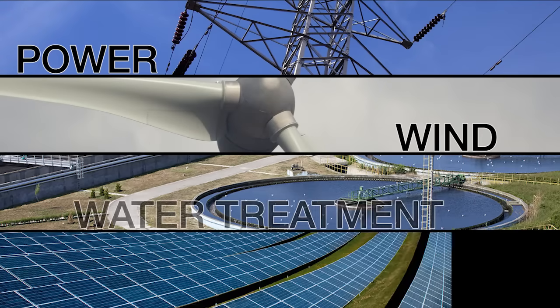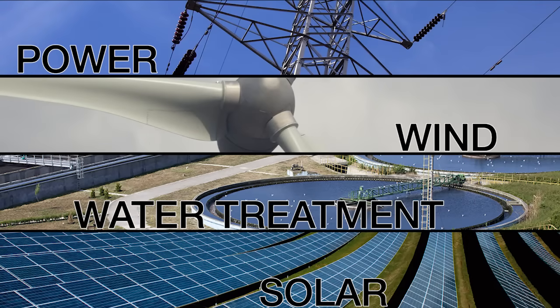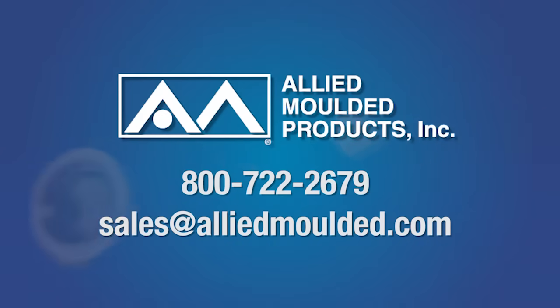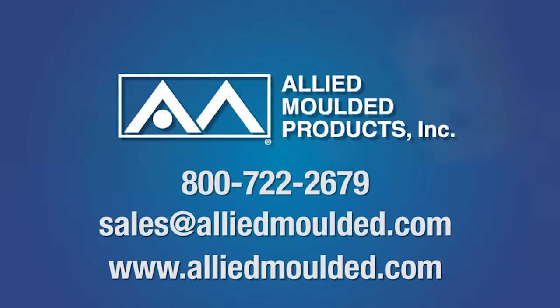Let us show you why Allied Molded Products remain a quality provider of electrical enclosures for every application. For more information on the products and services we offer, simply call or email us today or visit our website at www.alliedmolded.com.